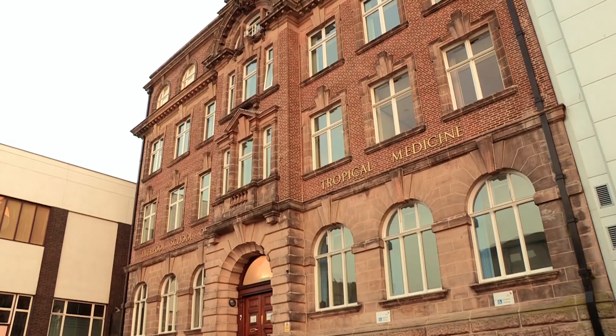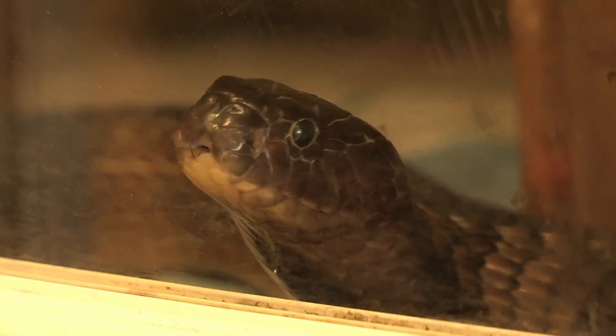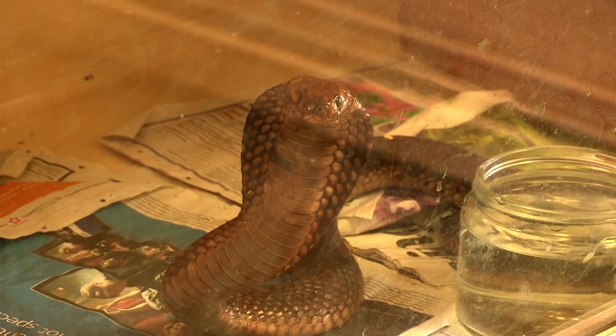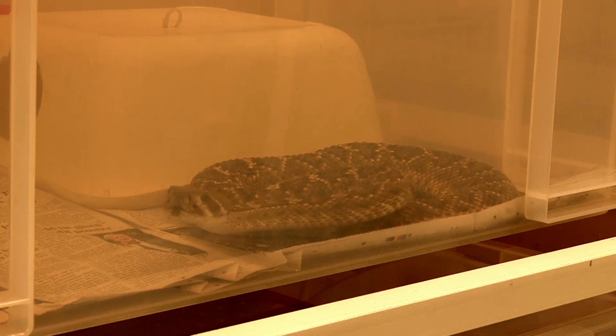As a doctor specialising in tropical medicine, I'm used to working in some exotic locations with dangerous creatures. But today, I'm on the top floor of the Liverpool School of Tropical Medicine. And in fact, this is one of the most dangerous locations I've ever been in, because on this floor are 180 of the world's deadliest snakes. Meet Dr. Robert Harrison.